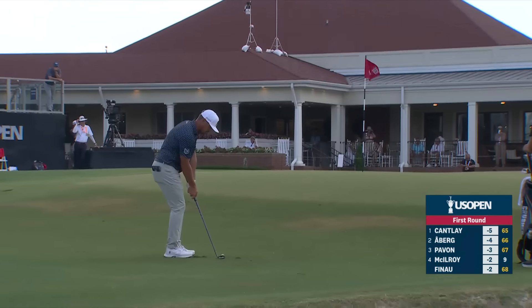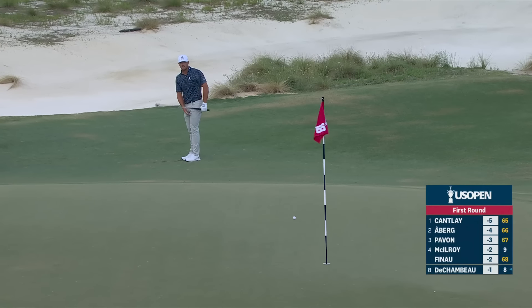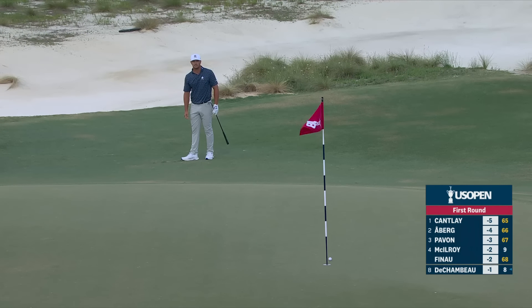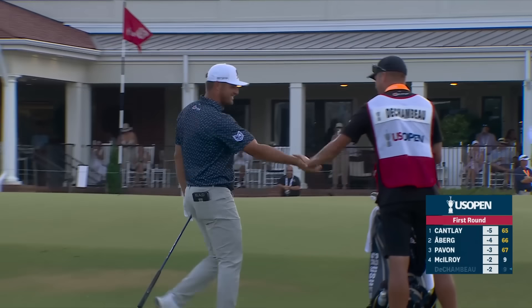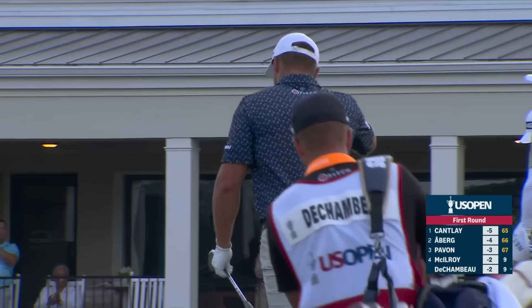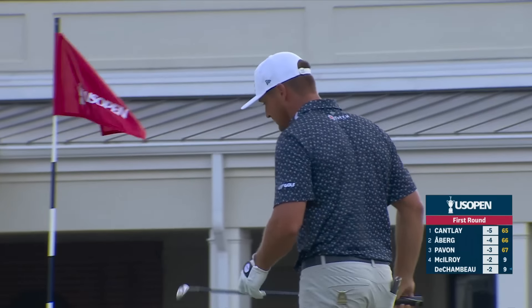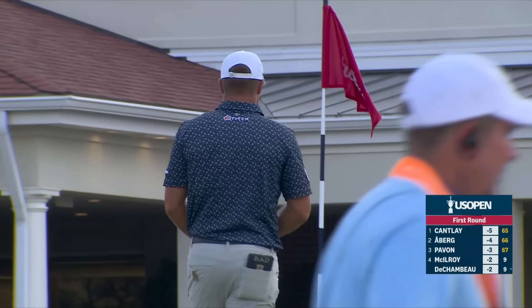Third shot for DeChambeau now from just below 18 — good look there. Why does he then go with the putter? Looks pretty damn smart. I think that one worked out pretty nicely. Okay, that's why I'm sitting here and he's playing. DeChambeau, always the entertainer, who picked up even more fans at the PGA Championship a few weeks ago.